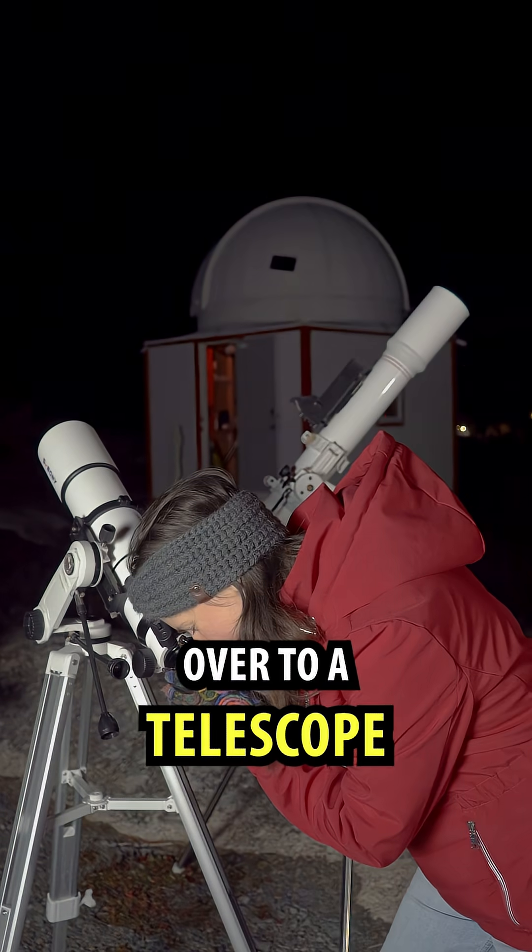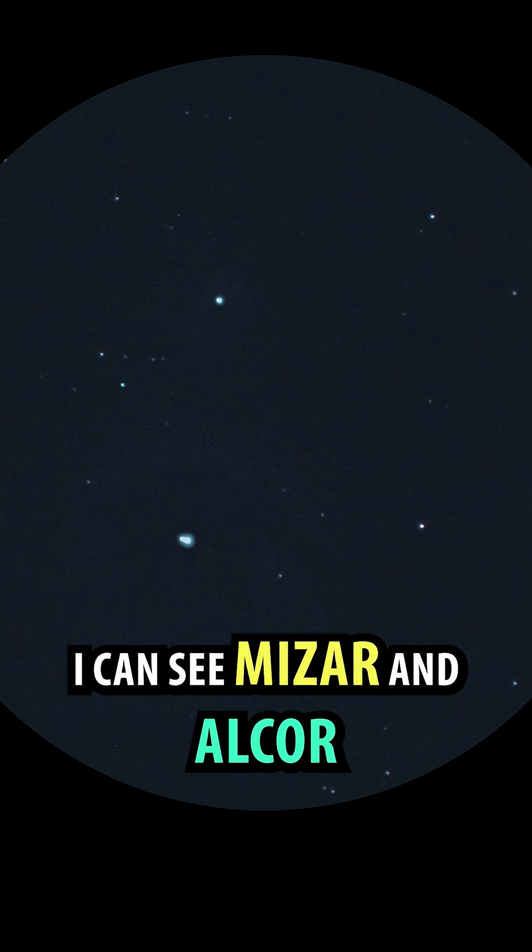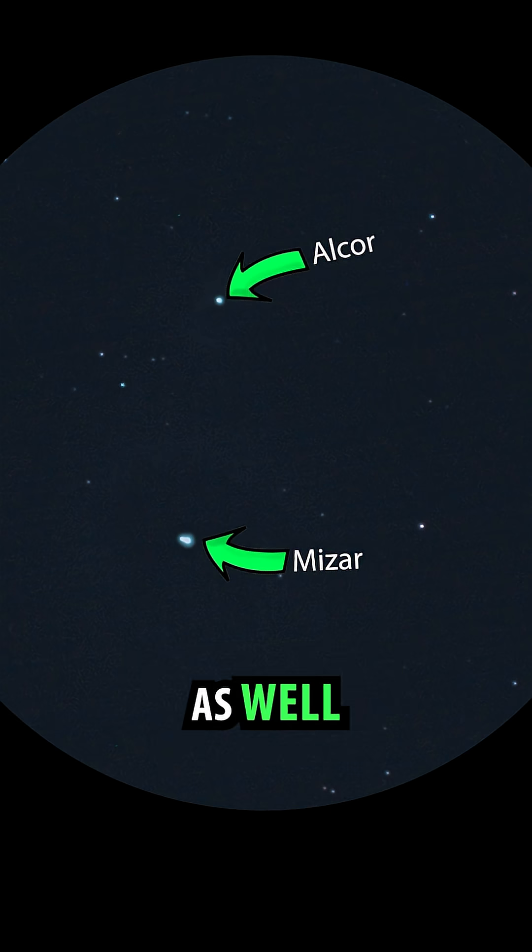Let's move over to a telescope. Through the telescope I can see Mizar and Alcor, but several other stars as well.